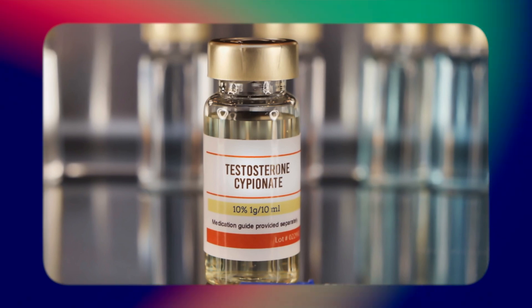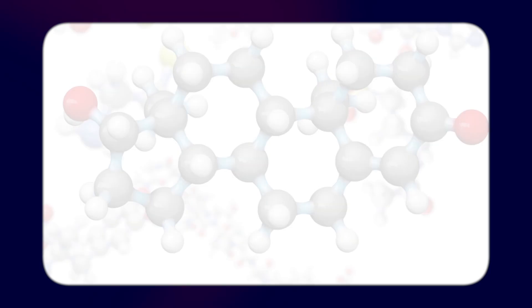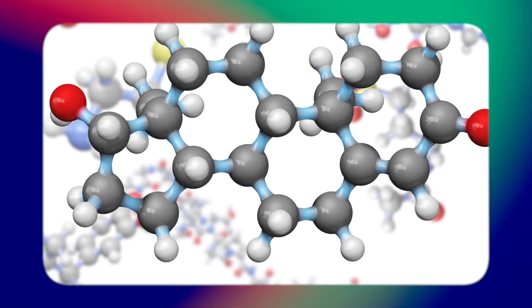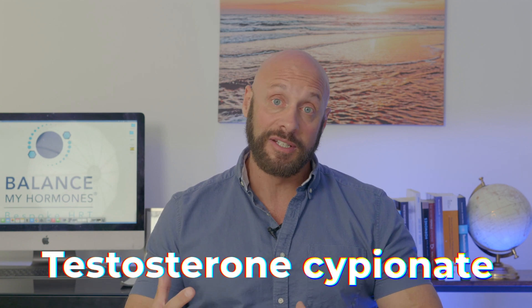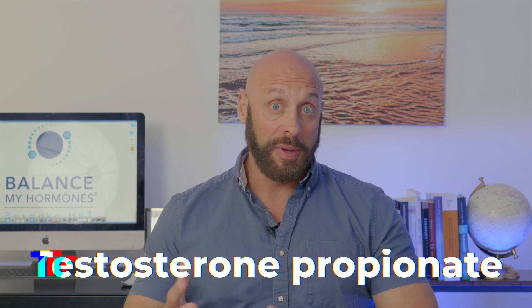An injectable testosterone is a testosterone with a fatty acid chain attached to it. The weight and length of this fatty acid chain determines the type of ester. A longer, heavier chain — one of the longest — would be testosterone undecanoate. There are more medium-acting chains like testosterone enanthate or testosterone cypionate, and shorter-acting chains like testosterone propionate, each metabolized in their own unique way.